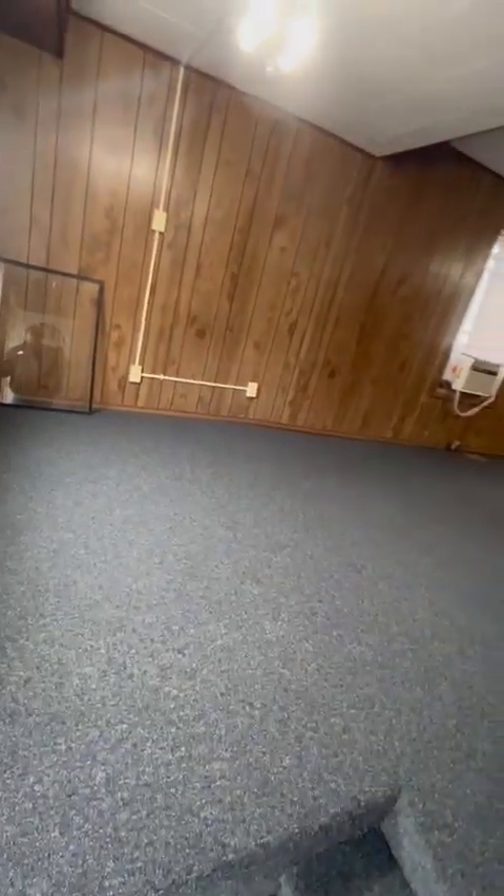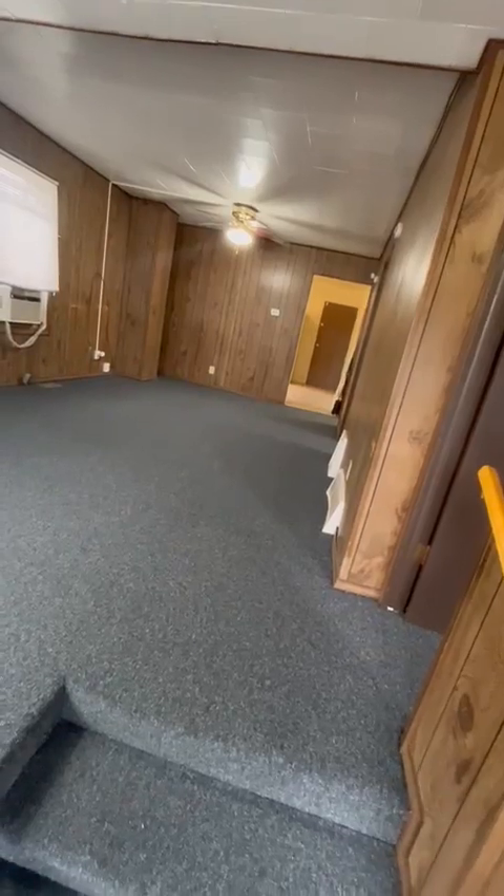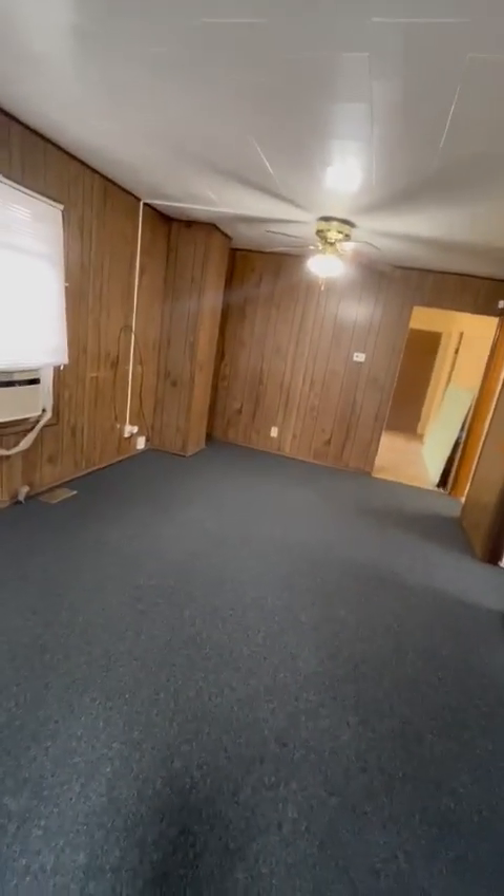So it's three bedrooms, one bath. This is your open, dual-purpose living room. You do have brand-new carpeting. This part is going to be the living room for sure. In my opinion, you should have a couch this way, couch this way, a table, and a TV on the wall.